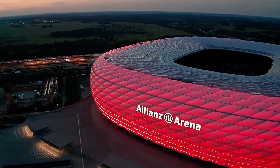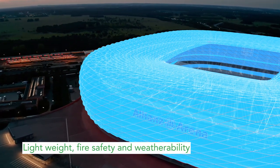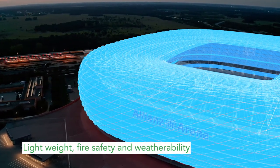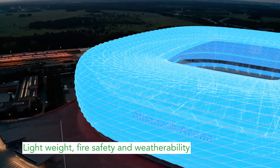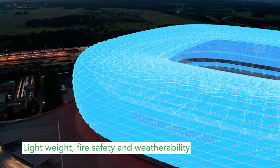Fluoropolymer films and coated glass fabric roofs can be found across the world at airports and sports stadiums. The structures are lightweight, last very long and are instrumental in controlling the inside temperature.